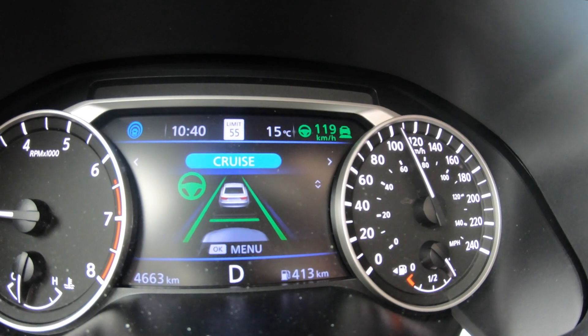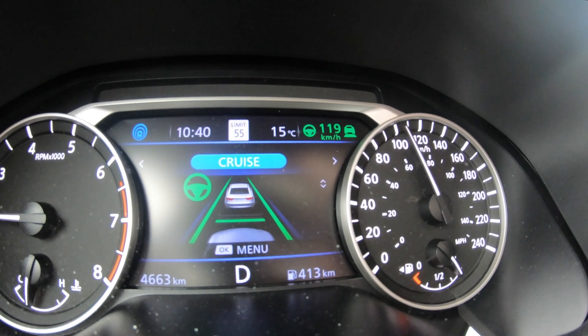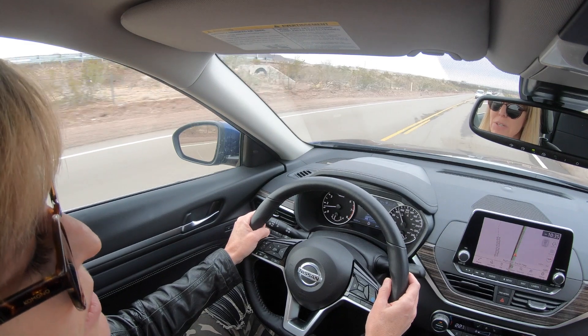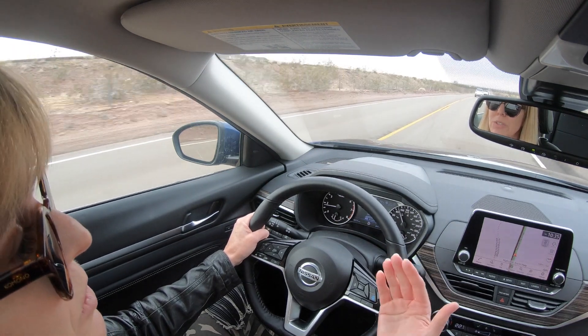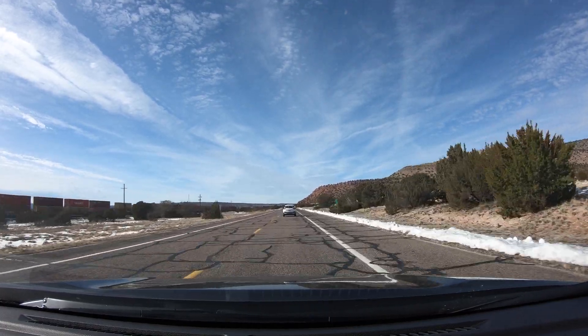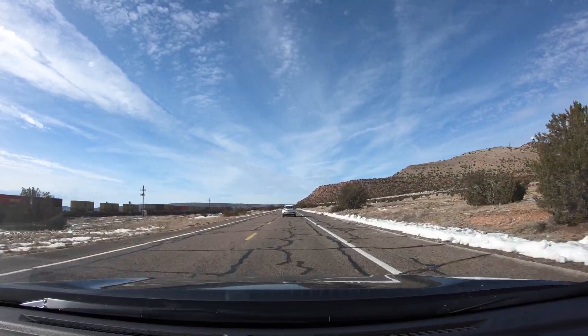Nissan's Pro Pilot 2.0 is only available on the Altima. What it does is adaptive cruise control, which most of us have become familiar with. Cruise control has been around for decades, but it is so much better now. Sensors in the front detect the car ahead and automatically maintain the gap between you. It's awesome in stop-and-go traffic so your feet aren't constantly going between brake and accelerator.